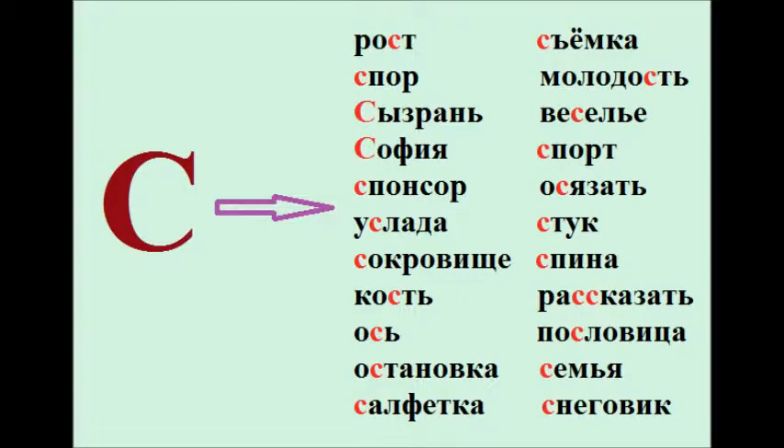Салфетка. Съёмка. Молодость. Веселье. Спорт. Осязать. Стук. Спина. Рассказать. Пословица. Семья. Снеговик. Ну, ok, good job guys.